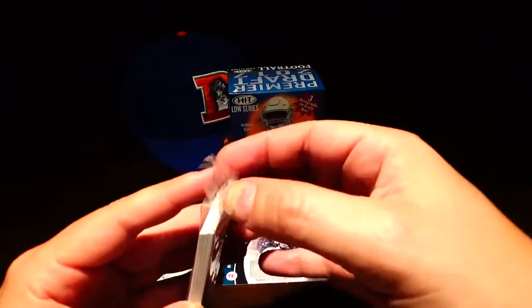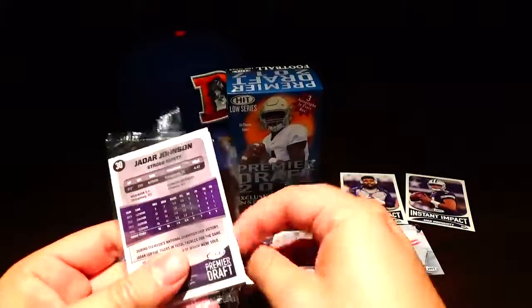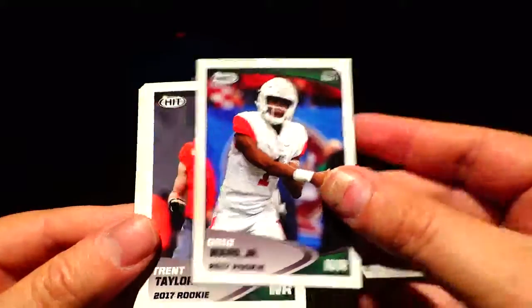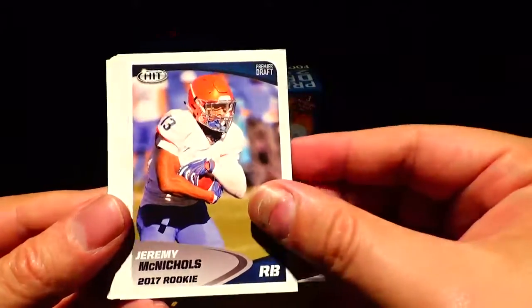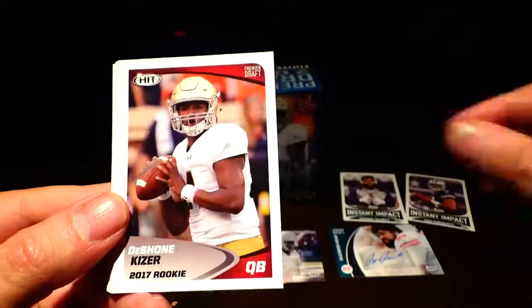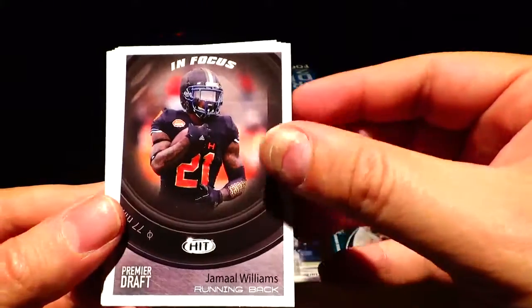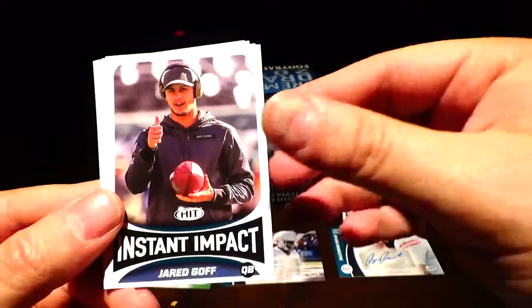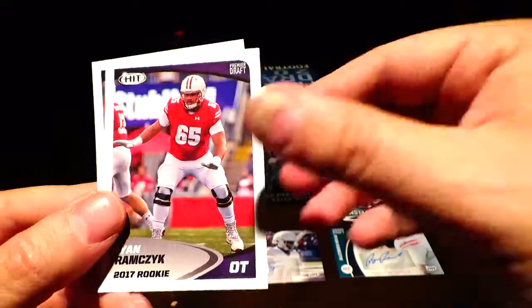Last pack — Greg Ward Jr., Trent Taylor, Jamal Williams, Jeremy McNichols, Samaji Pirine, DeShawn Kaiser In Focus, JuJu Smith-Schuster, Jamal Williams, Cooper Rush — he's been in every single pack. Instant Impact Jared Goff, Dante Barnett, Solomon Thomas, Ryan Ramchick, and Jadar Johnson.